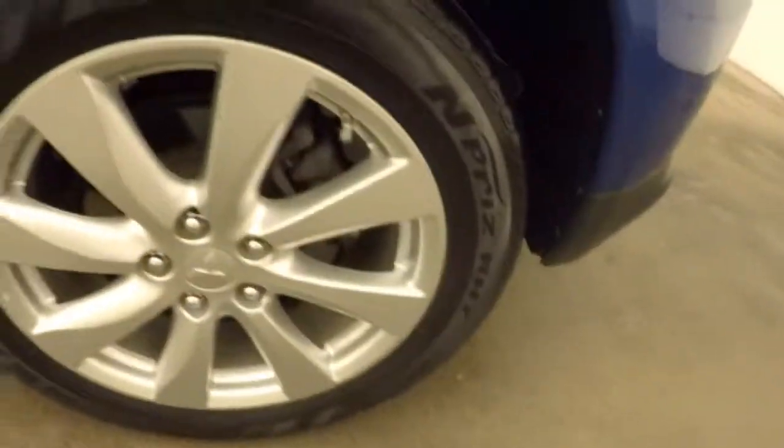Tons of cargo space. Seats do fold down to give you even more. Nice alloy wheels. Interior is in great shape. Plenty of room for your rear passengers.